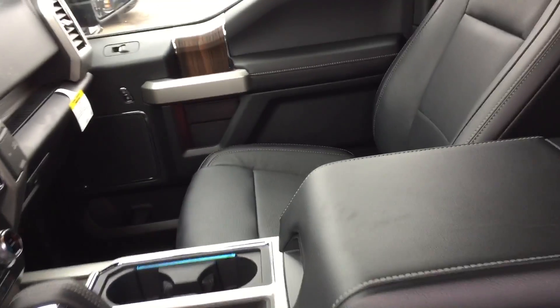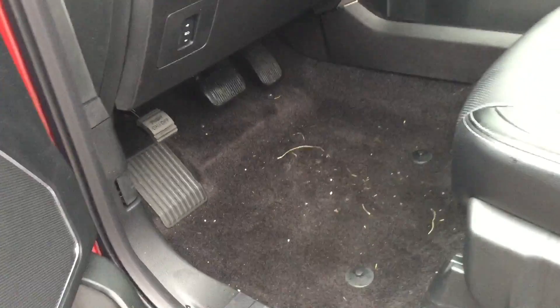It has the leather seats, leather heated seats. Here's an angle of the foot pedals. Then the truck bed liner.